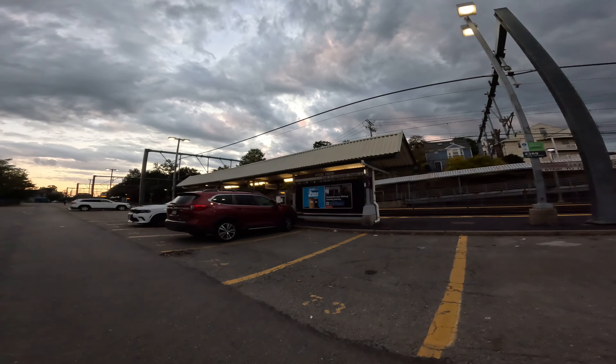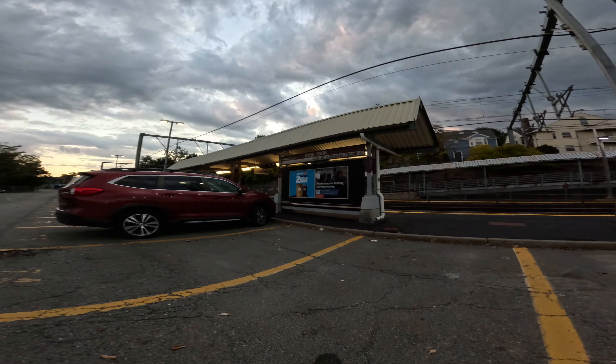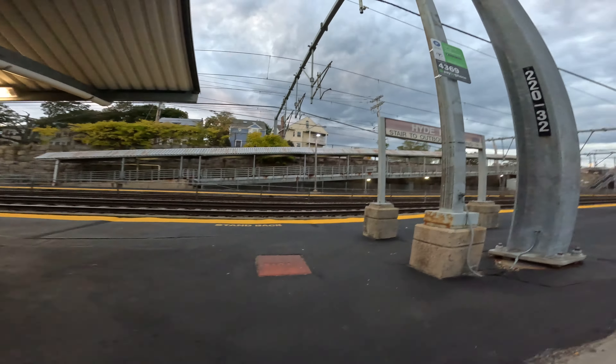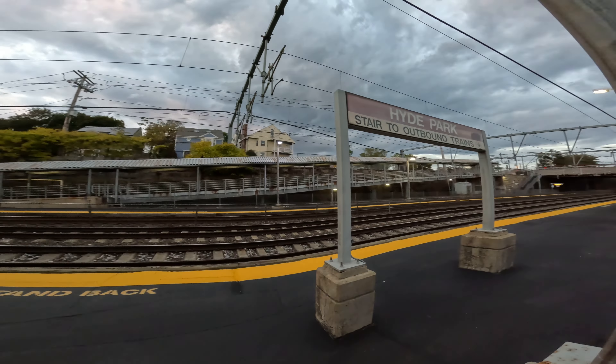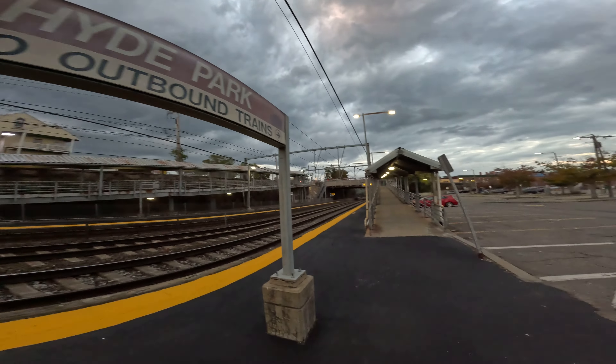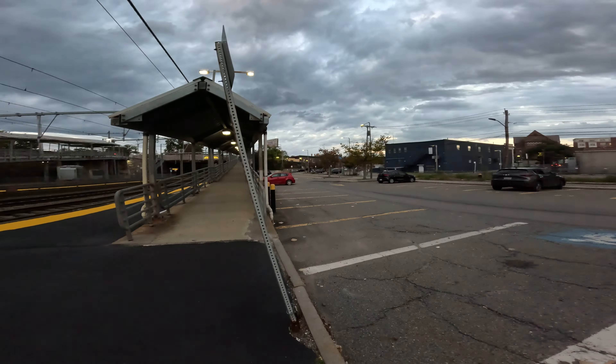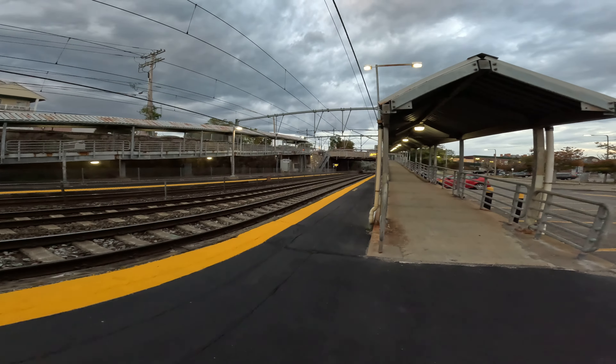Alright, Hyde Park commuter rail, MBTA. There it is — let's take a look at what it looks like down here. There's a sign, you've got a parking lot coming in here, and the Route 32 bus goes right by.